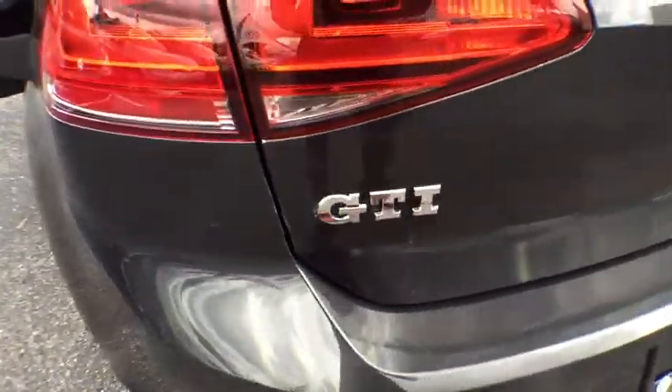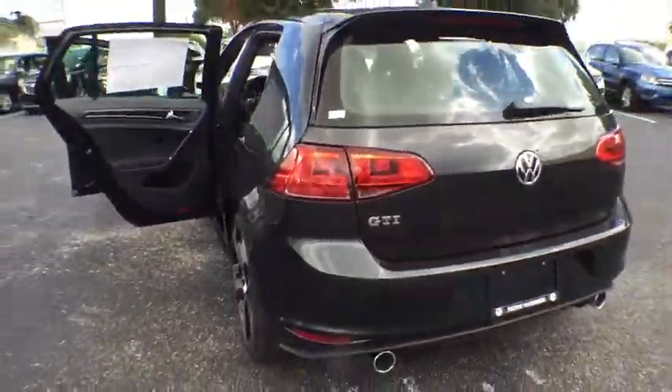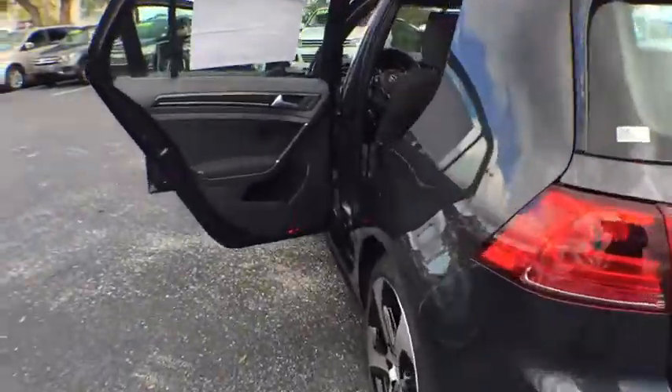Aluminum wheels, cruise control, AM FM stereo radio, rear defrost, front wheel drive, CD player.